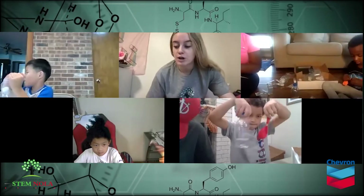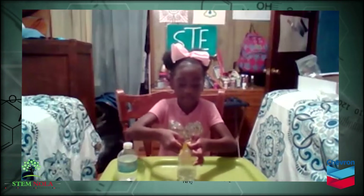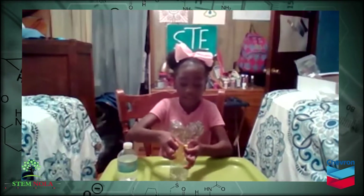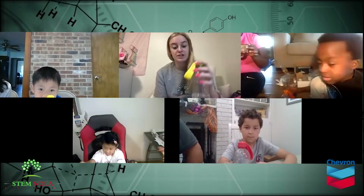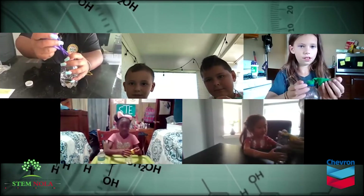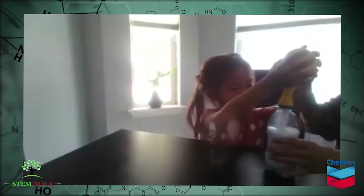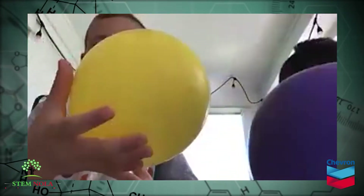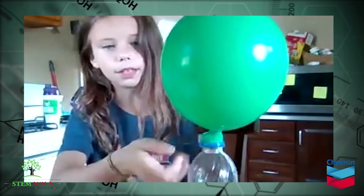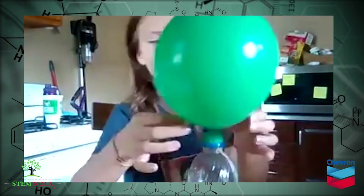We're going to start on our next experiment, which is the trapped gas. We're going to fit the open end of the balloon over the water bottle. Now for the fun part, we're going to get to see a chemical reaction. Pick it up so the baking soda falls in. And look at that. Can anyone explain to me what we just did? It fills up the balloon. The gas was going up and nowhere to go, so it went into the balloon.